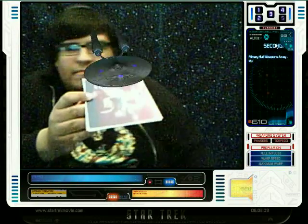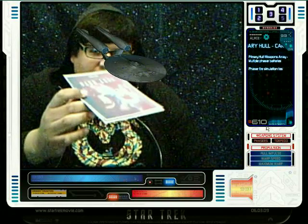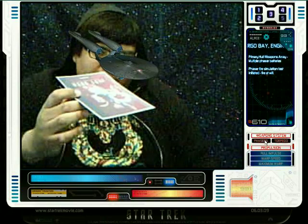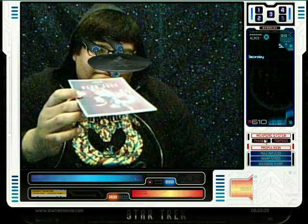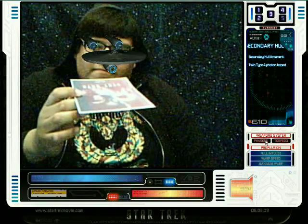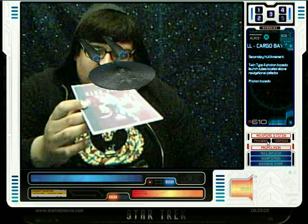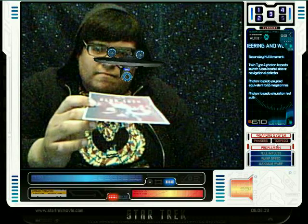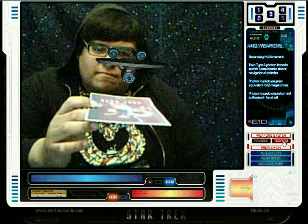Primary hull weapons array: multiple phaser batteries. Phaser fire simulation test initiated. Fire at will. Secondary hull armament: twin type 4 photon torpedo launch tubes located above navigational deflector. Photon torpedo payload equivalent to 65 megatons. Photon torpedo simulation test authorized. Fire at will.